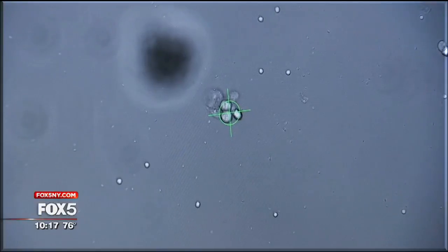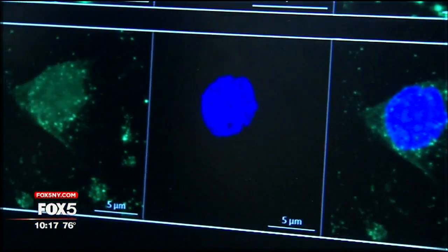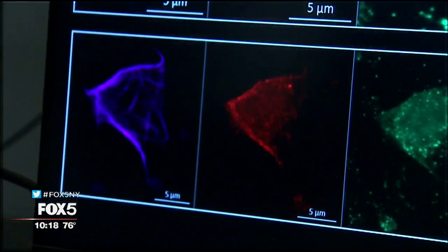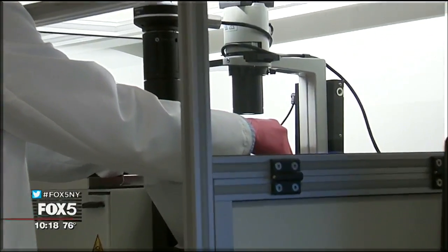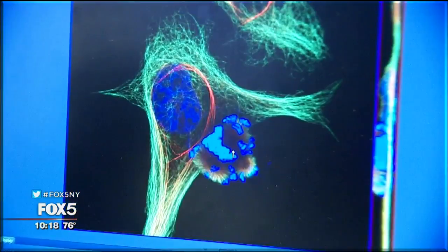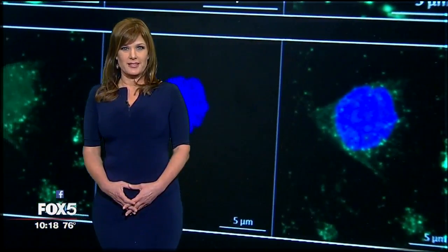Images of the cancerous cells are then projected on a computer screen to be studied by the doctor. The pictures can reveal what kind of tumor it is, the DNA of the tumor, and if the cancerous tumor is becoming resistant to a drug. The results help doctors customize treatment, and allow them to figure out why a tumor is becoming more resistant and get ahead of that. Some doctors say the liquid biopsy has revolutionized oncology.